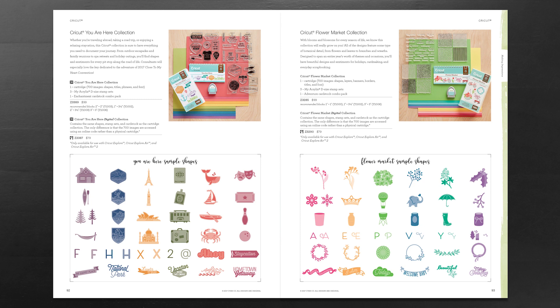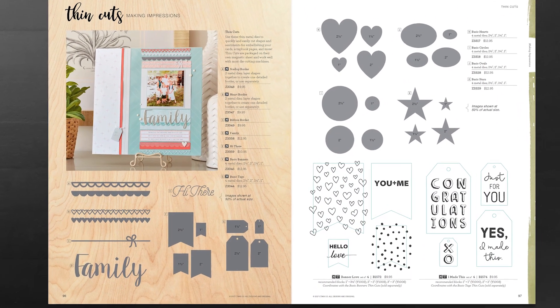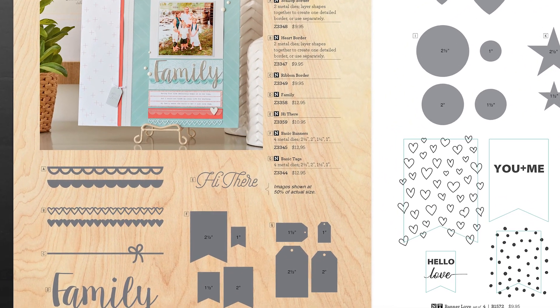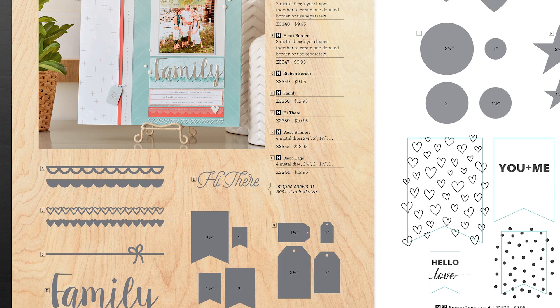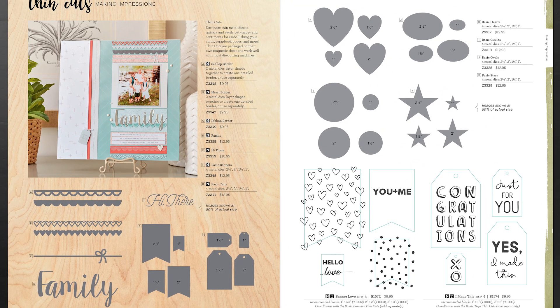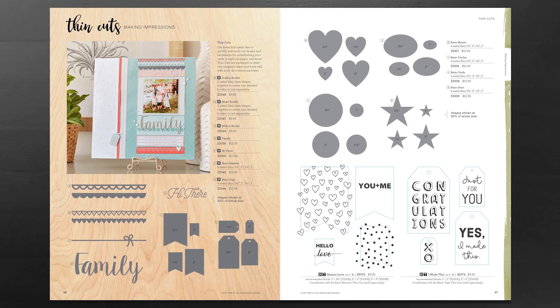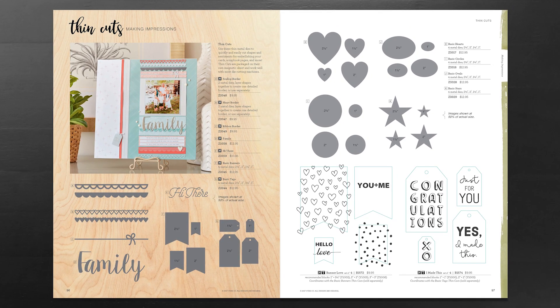The You Are Here collection also comes bundled with our paper collection and three different stamp sets. If you love dies, you're going to love our new collection of thin cuts. Some coordinate together to layer and create a beautiful border for your project — we have both the scalloped and the heart. Many of our thin cuts also coordinate with stamp sets, including two stamp sets that coordinate perfectly with our tag and basic banners thin cuts.